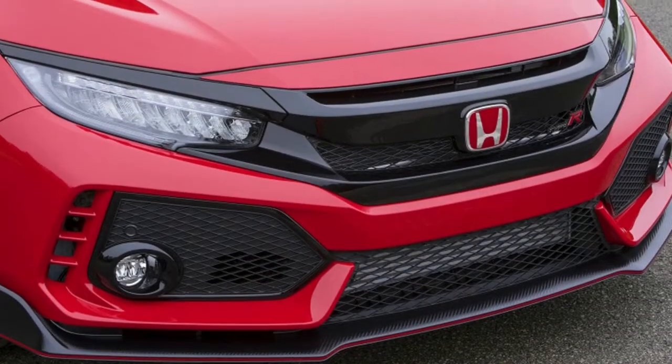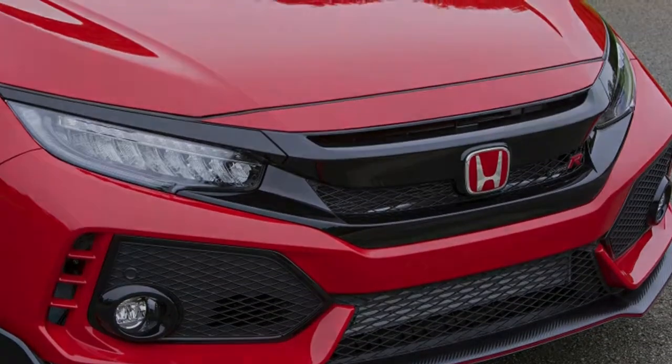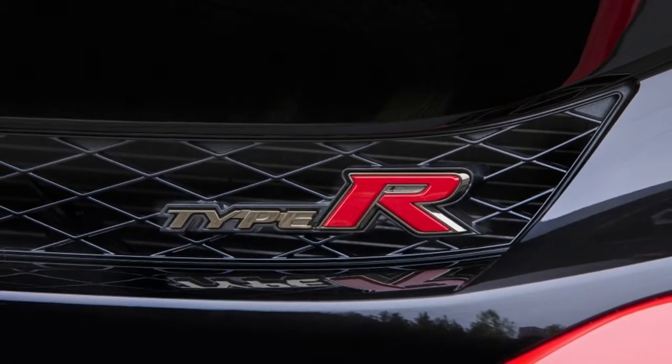The Honda Civic Type R is one of the better affordable options when it comes to driving pleasure. Honda sure knows how to work its magic when it comes to hot hatchbacks, and if you can get past its looks, it's an impressive machine.